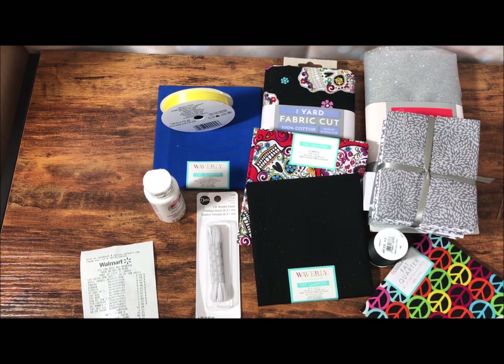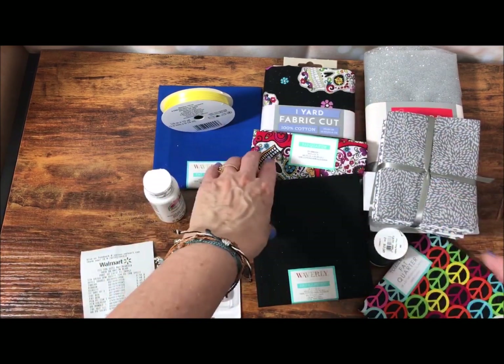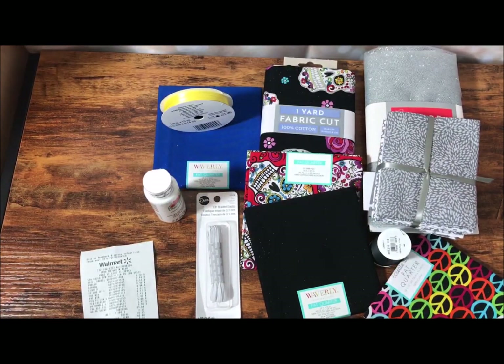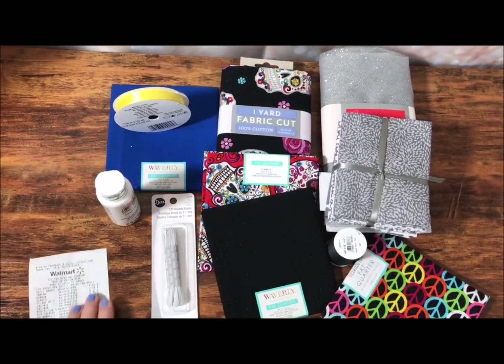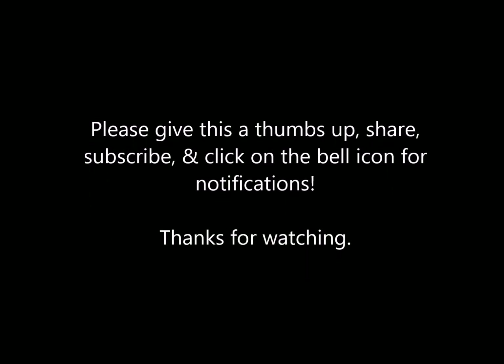Thank you guys for stopping by. Let me know which of these fabrics is your favorite — what do you think? Do you think this is something I could use for dolls? Give me some feedback in the comments below, and yeah, have a wonderful dolly day. Bye-bye.